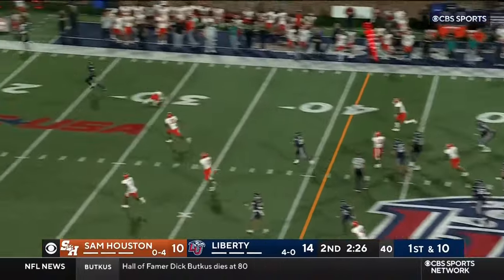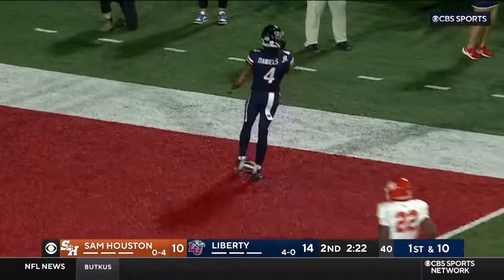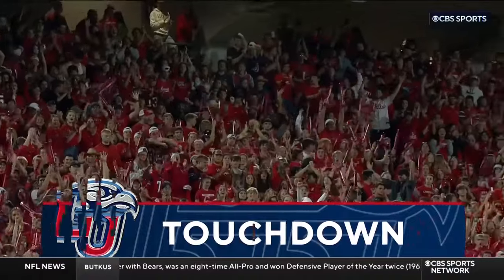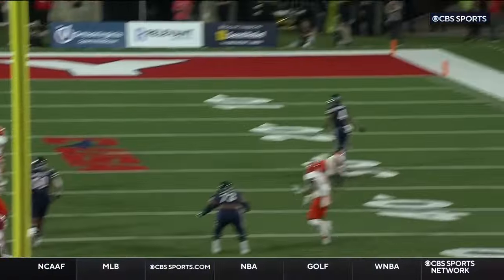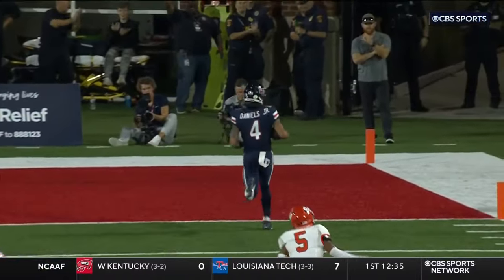Salter up top, all alone — might be the easiest touchdown CJ Daniels will ever have. Part of the play and his broken coverage, and a touchdown, 51 yards for Liberty — 21 to 10! Boy, almost a tough pass to throw when your guy is so wide open, but CJ Daniels with the sure hands.